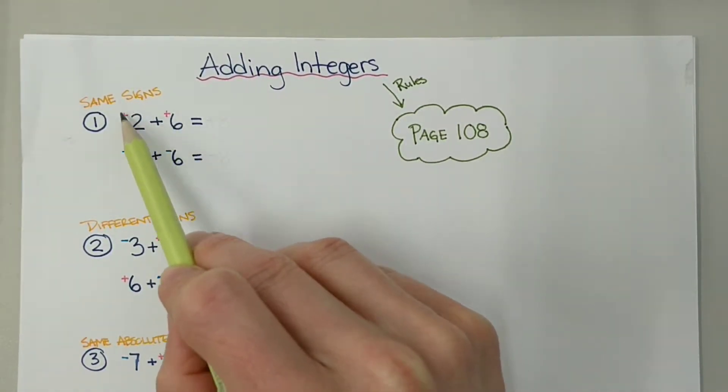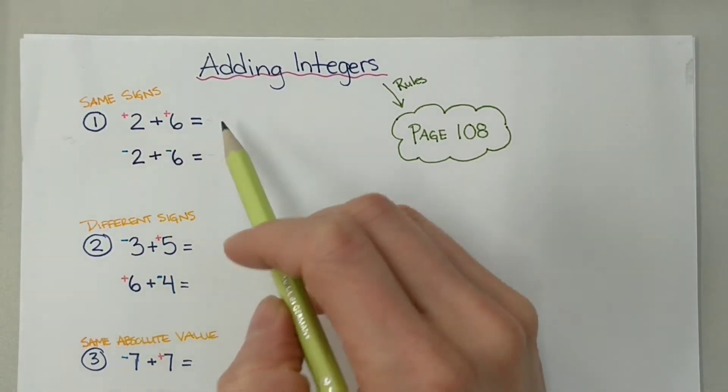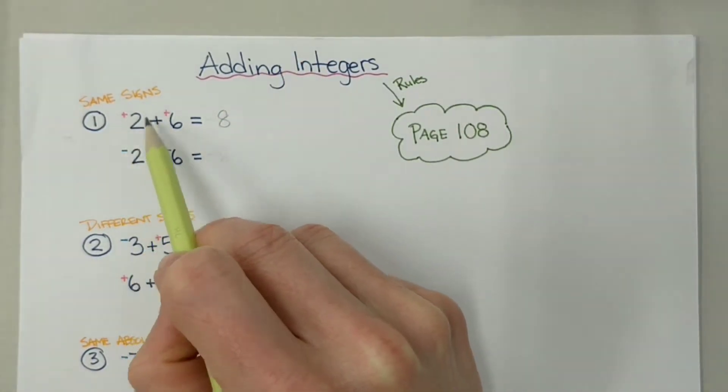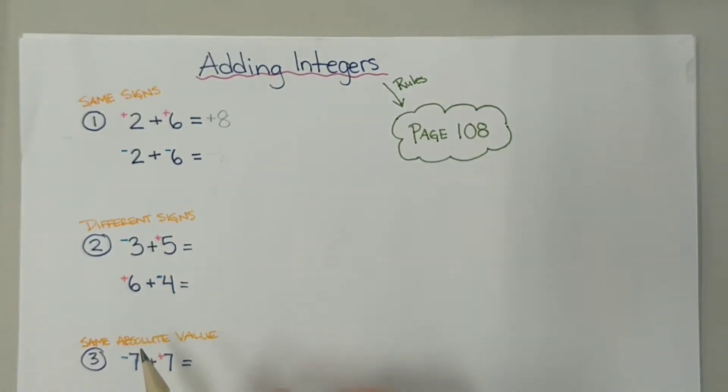We know that the signs are the same, so for the moment we'll just ignore them. So we'll say 2 plus 6, which gives us 8. And then we look back to the signs in the question — they're both positive, so we're going to put a positive sign on our answer of 8. So we end up with positive 8.